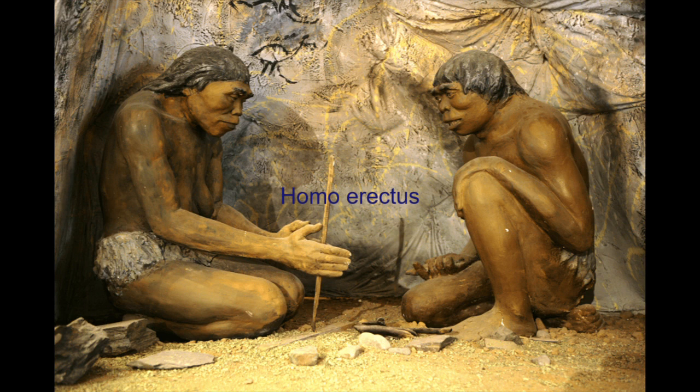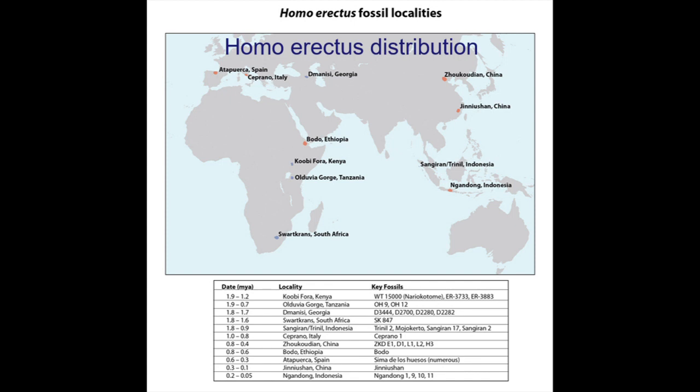Similar to Homo habilis, Homo erectus used tools to scavenge. However, research shows he may have also used tools to become the first hominin species to hunt. He was a widely distributed species appearing in many parts of the world, including South Africa, Southwest Asia, and even East and Southeast Asia.